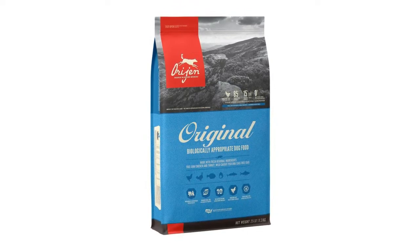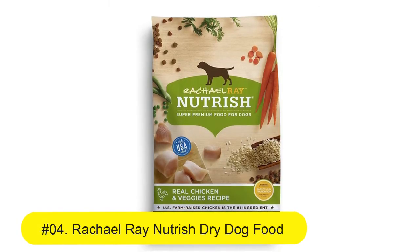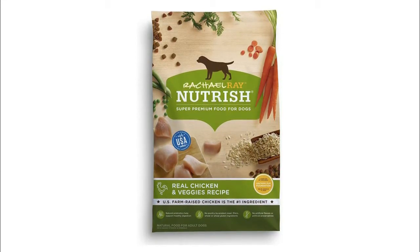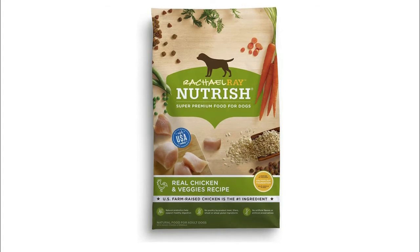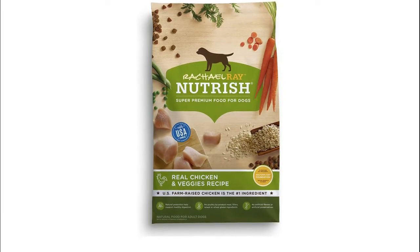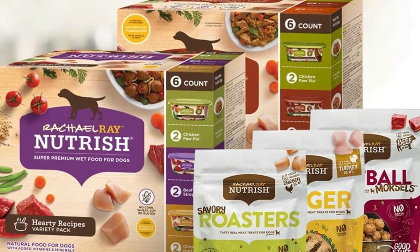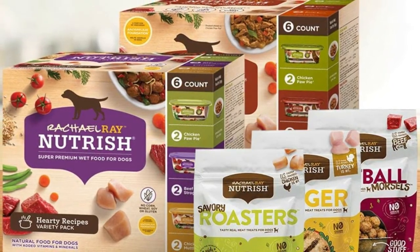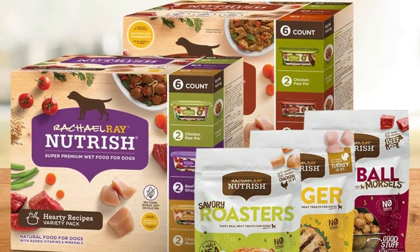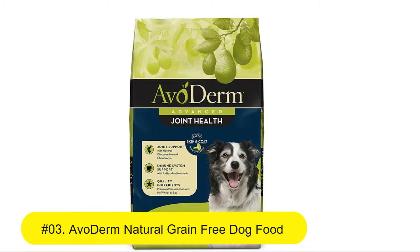Number four: Rachael Ray Nutrish dry dog food, chicken and veggies recipe. Contains a 14-pound bag of dry dog food. US farm-raised chicken is the number one ingredient — no poultry by-product meal, filler, wheat, or wheat gluten. Natural dog food with added vitamins and minerals, safely USA cooked with the world's best ingredients.